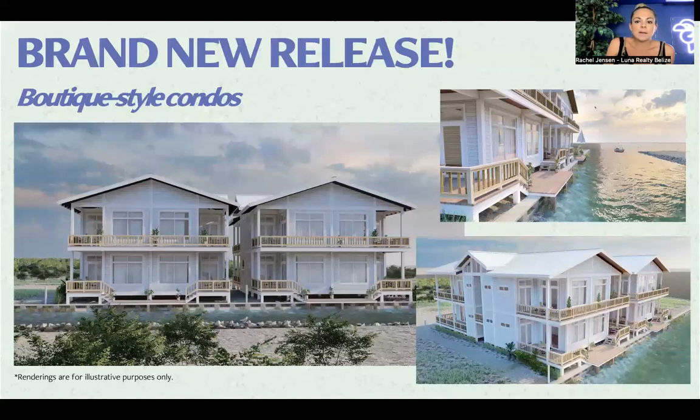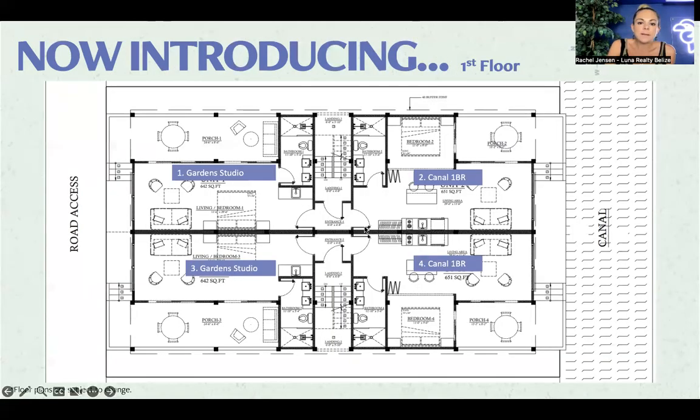The condos have one-bedroom and studio models, with a connecting door available if you're looking for a two-bedroom model — so technically it can be a duplex. The one bedrooms overlook the canal; the studios overlook the gardens. Garden studios start at $179,000 and the canal one-bedrooms start at $249,990. I think this is a real steal for property with water views that is well-built and well-furnished.